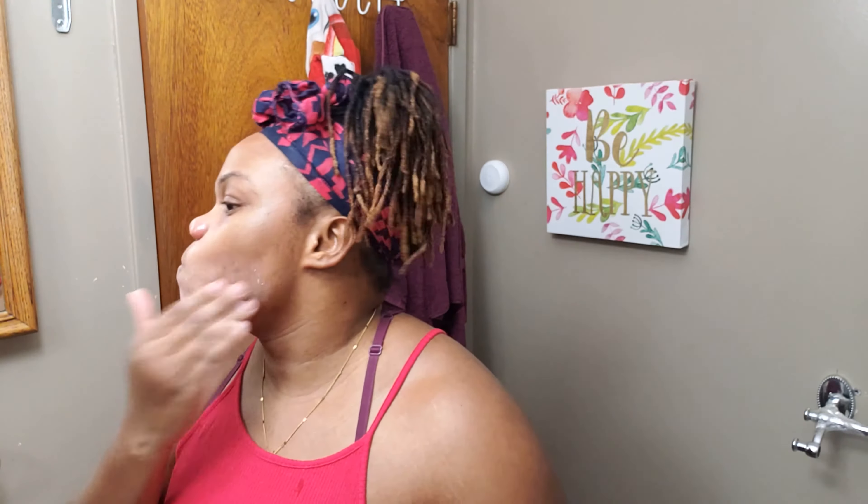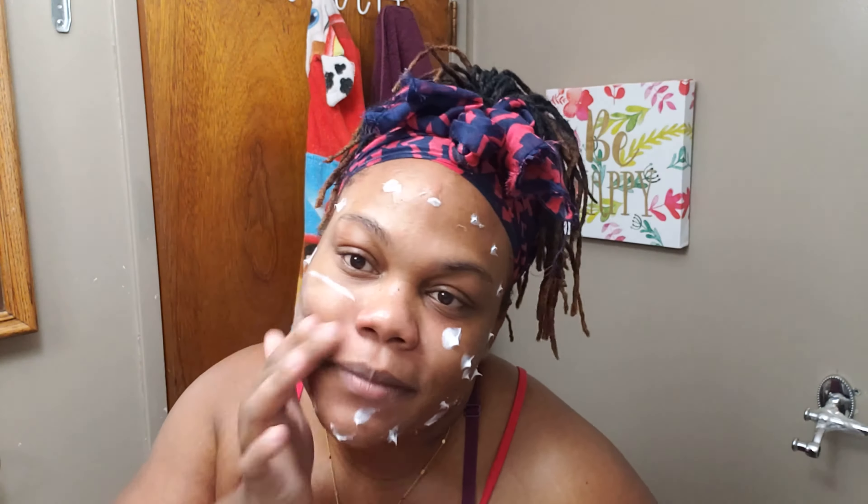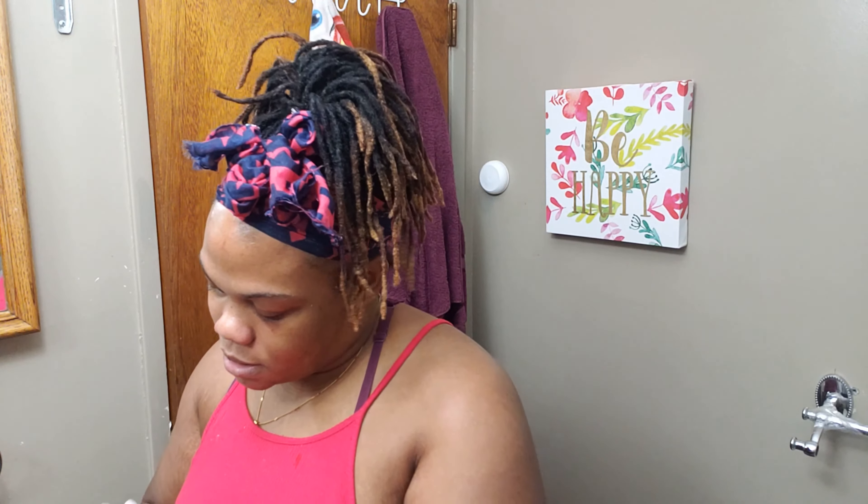I had it on for about 10 minutes — it's very shiny, you can see it. So let's get this off. Alright, everything is all locked in now. We're just going to go over the lips with a little Vaseline Lip Therapy — this is the rose one.